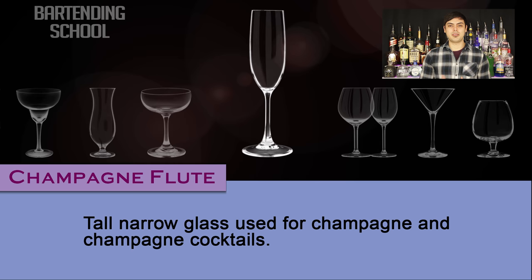Champagne flute. A tall narrow glass used for champagne and champagne cocktails, such as a mimosa and French 75.